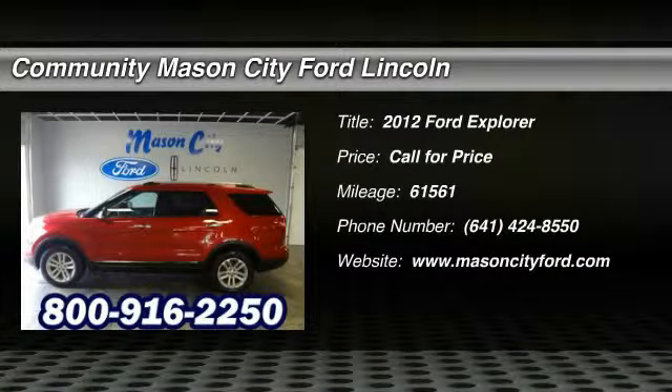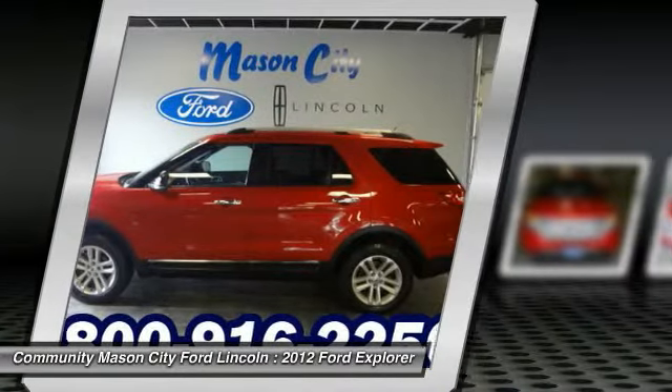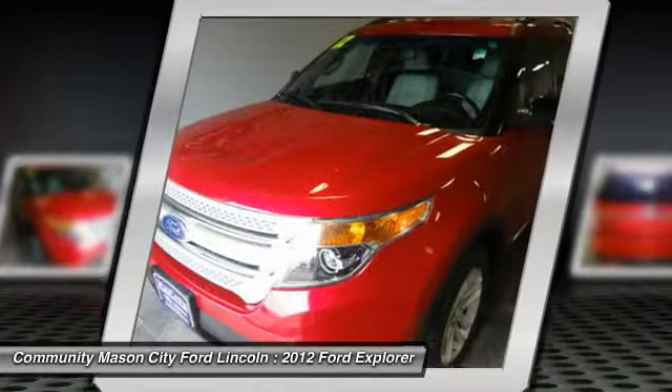The 2012 Ford Explorer. You've got a lot of capabilities to call on in a Ford Explorer. Don't underestimate your choices. This vehicle has less than 65,000 miles. Here are some of this vehicle's great options.